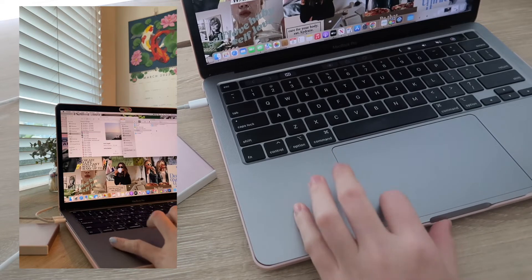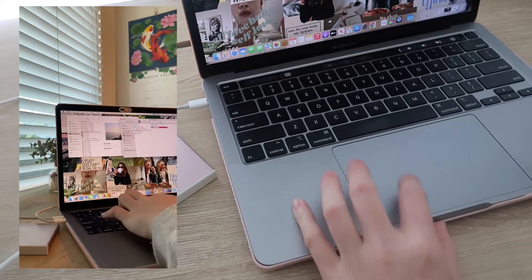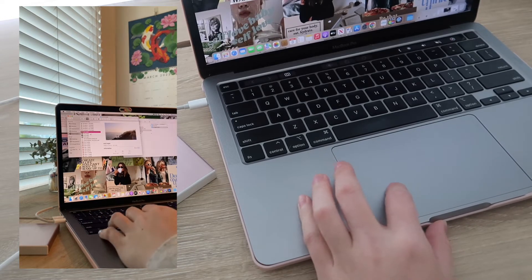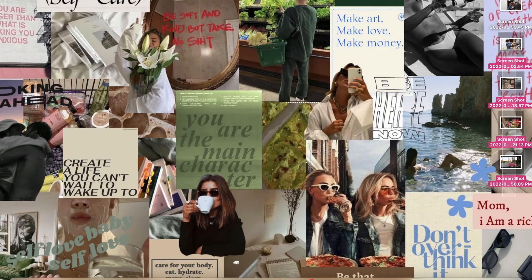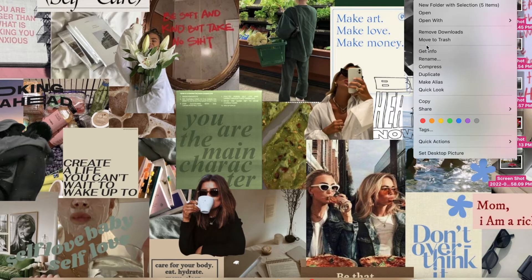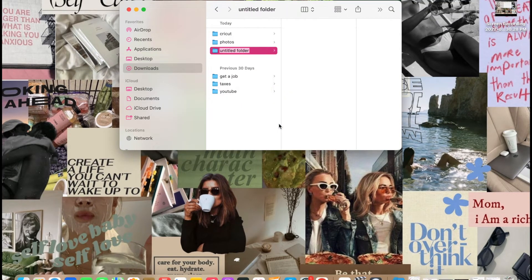Before moving anything to my hard drive, I went through and deleted things I didn't need anymore and made folders for what I wanted to keep. Personally, I refuse to have files on my desktop — it automatically stresses me out and I never end up clicking on them anyway — so I moved all these files into folders as well. I then used my hard drive to move these folders off my computer, only keeping the ones I use on a regular basis.